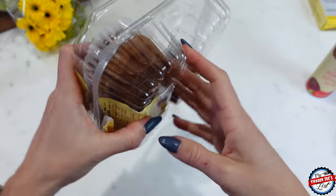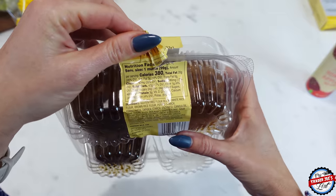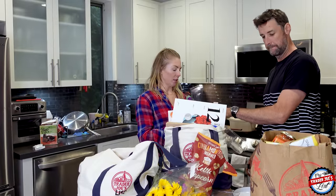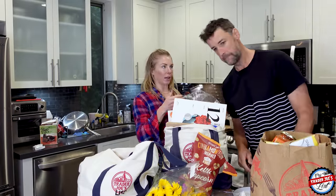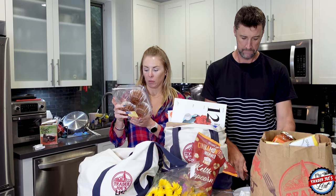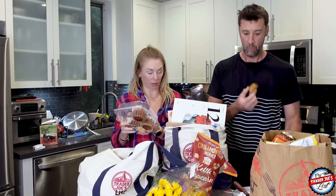So we're gonna open these. I've heard that these are phenomenal. Can you cut it into many, many pieces? The muffin contains ginger puree, candy ginger, and crystallized ginger.